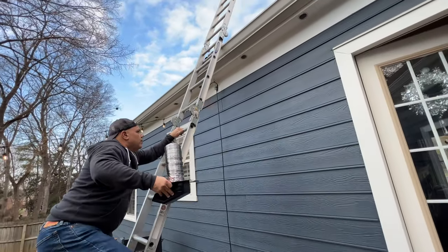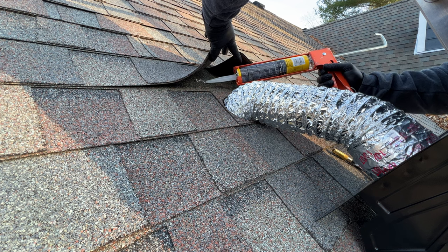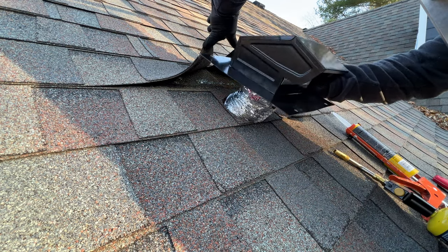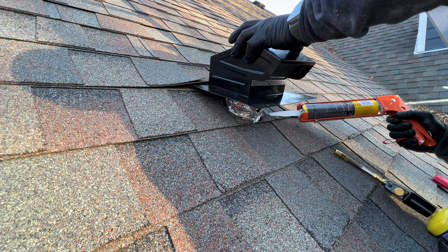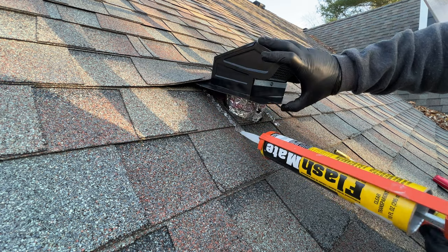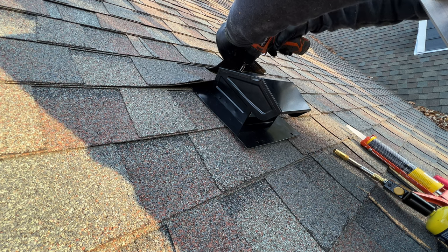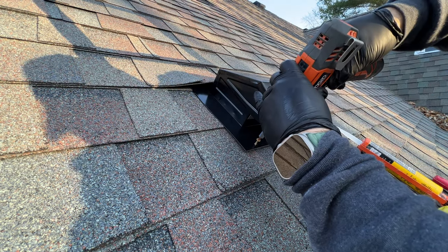I carefully climbed up to the roof — not a fan of heights, but you do what you have to do. Everything was still nice and pliable. I applied a thick bead of silicone-based flashing cement all the way around where the vent mounts to the roof. I made sure to cover the area below as well since I knew rain was coming in the next couple of days. Once the bead was down, I pushed everything flat, attached screws to the four corners, and put a little flashing cement on top of each screw for added insurance.